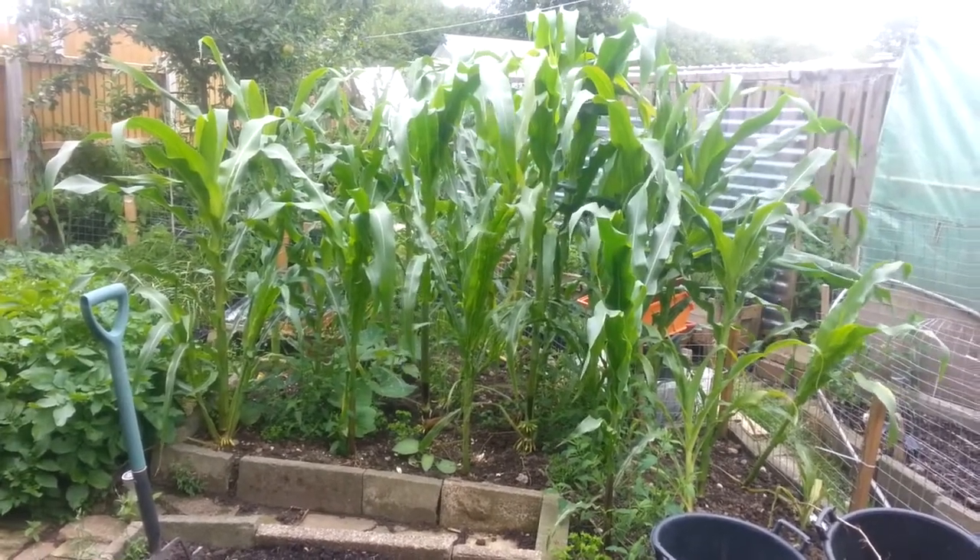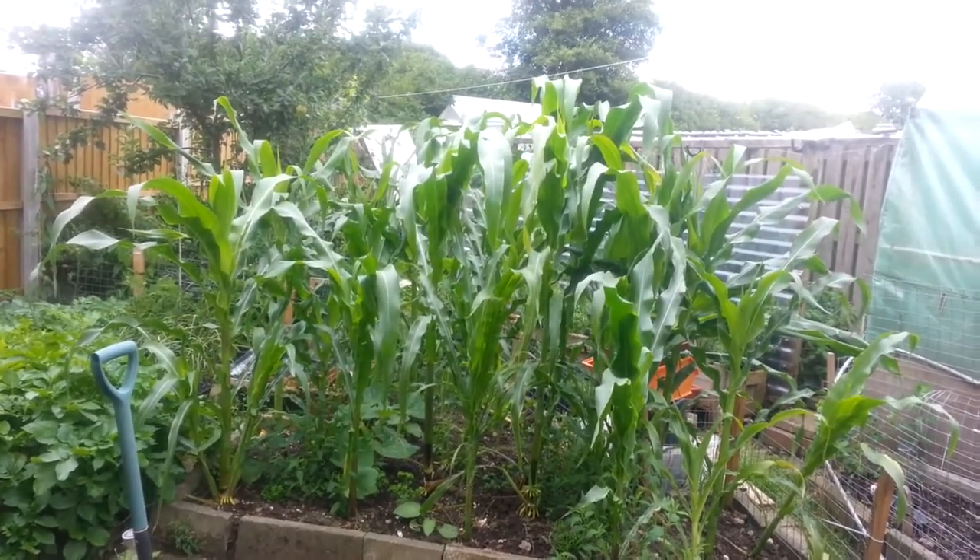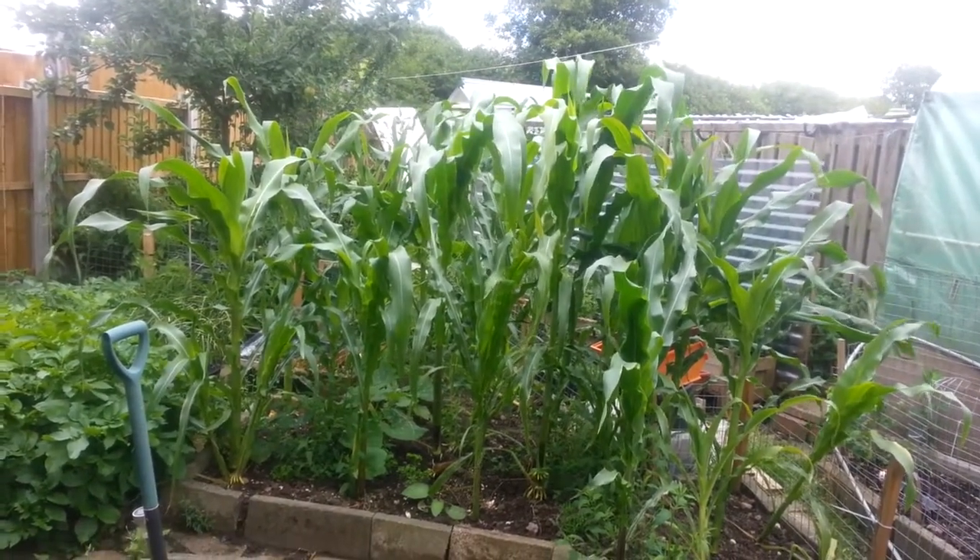That corn, just look at the height of it. You can hardly see my greenhouse behind it.